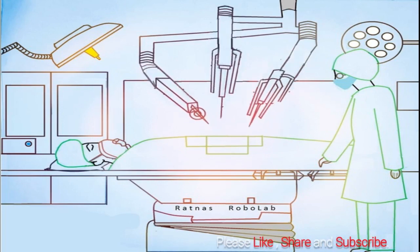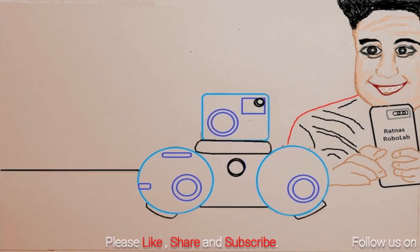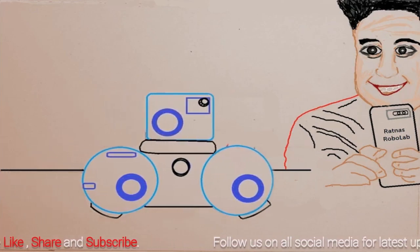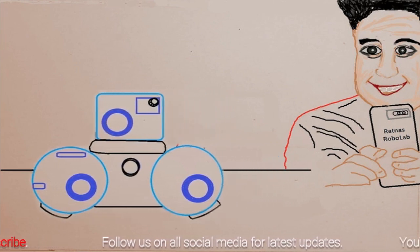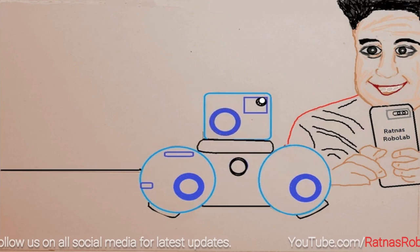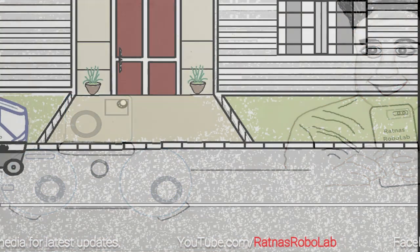Robots in hospitals can perform surgeries with great precision and can assist doctors with various medical supplies. Children get fascinated and excited when able to interact with physical robots — they get encouraged to participate, socialize, and collaborate more in classes. In this video, you can see a child playing with a robot with great excitement.